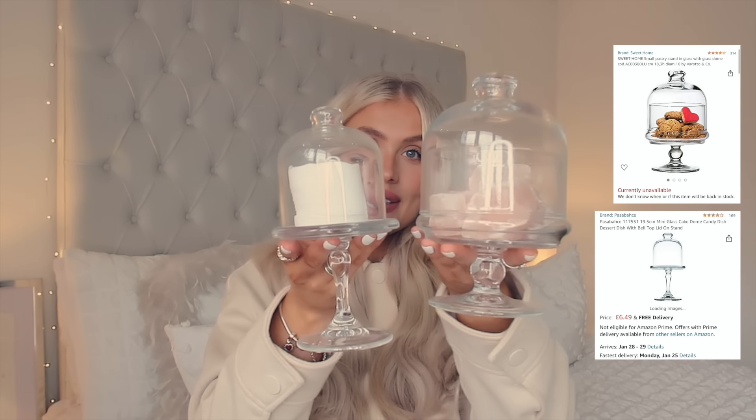Moving on to the last few bits — bathroom organisation. I get loads of questions about these little different-sized jars, both from Amazon. I originally had these in the kitchen for hot chocolate but it's not the best airtight container — the hot chocolate went all hard and crusty. So I decided to pop little bath salt rocks in one because they look really cute on the side of the bath. You could put cotton buds, bath salts, or mini bath bombs in them. In the other jar I have cotton wool pads, perfect for my skincare routine.